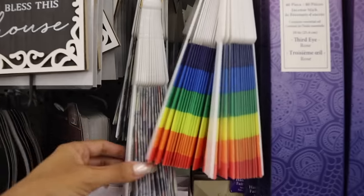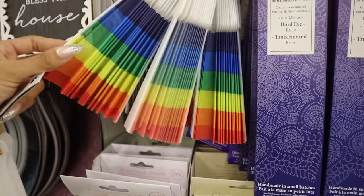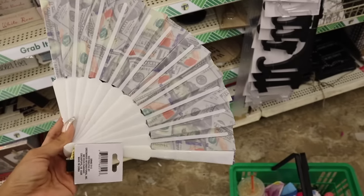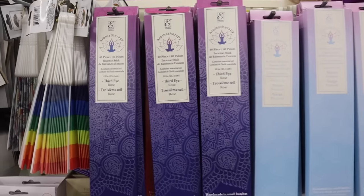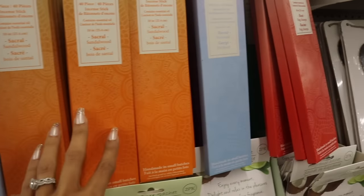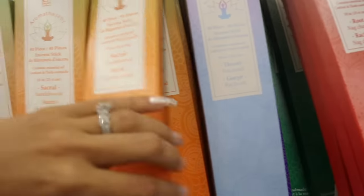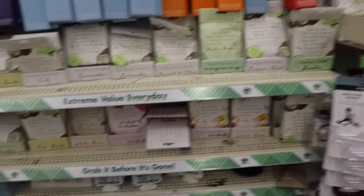I usually never look at decor, but today let's explore! Look at this money fan — so cute! They have a rainbow one too. I haven't seen fans in forever — what a find! Whenever you do your makeup and spray setting spray, just fan it on your face. They also have aromatherapy sticks — at Five Below these are $5 but here you get 40 pieces for $1.25. Scents include rose, throat, sandalwood, root, jasmine, crown, and more. Amazing deal for small spaces!